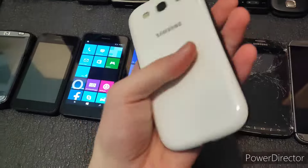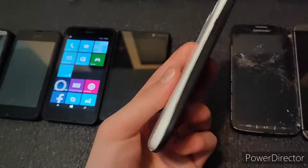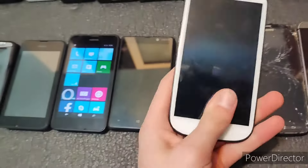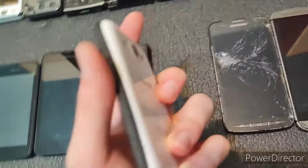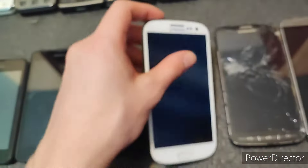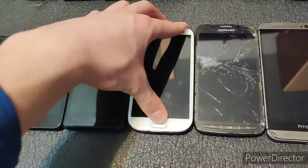Next we have an S3 Neo. This one fully works but it is passcode locked unfortunately. It did have a broken OLED before I replaced the OLED. Unfortunately it now has a passcode lock and the power button is stuffed — which I did not even realize until after I repaired this. So that's unfortunate.